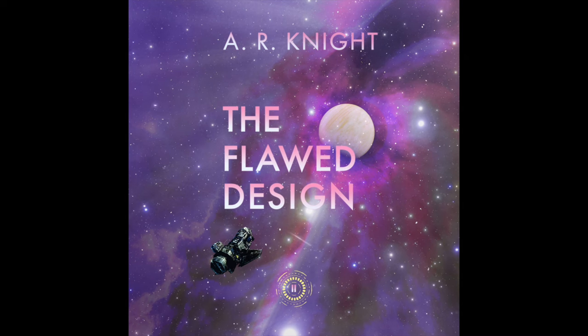The Flawed Design, a science fiction action-adventure novel. Book 2 in the Far Horizons series. Written by A.R. Knight. Dedicated to jewels.